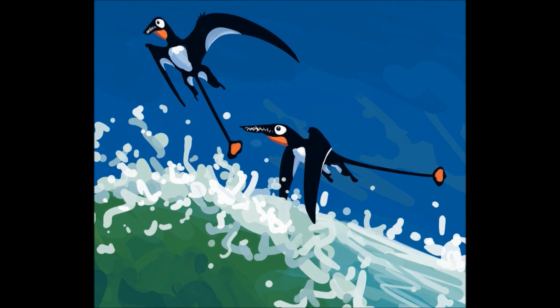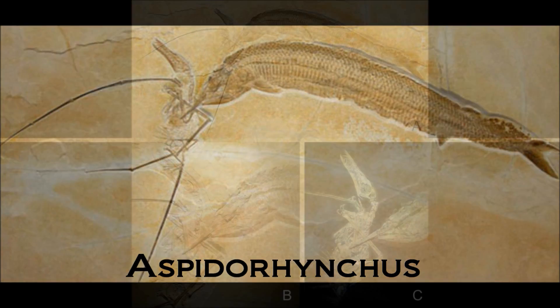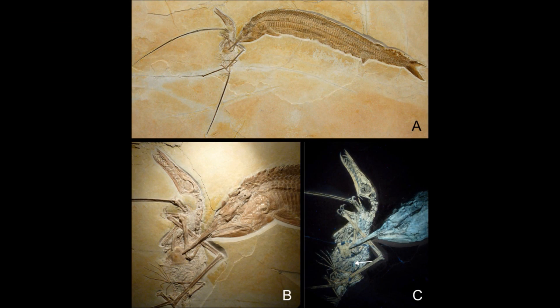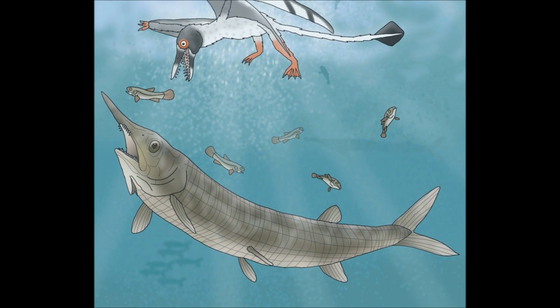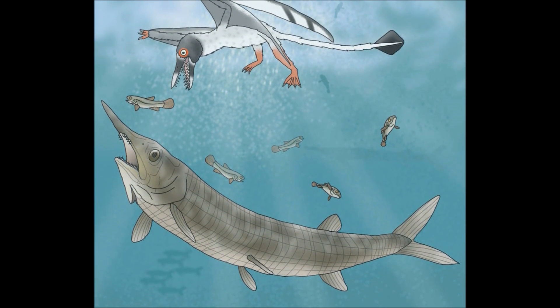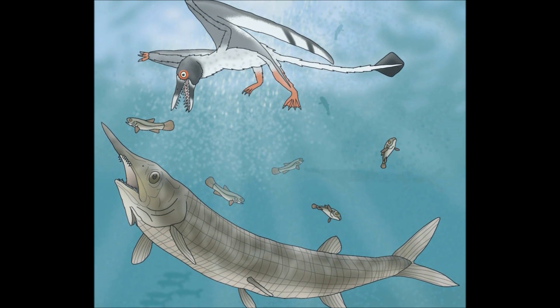But it didn't always go the pterosaur's way. This incredible fossil shows the last struggle of Rhamphorhynchus and a large fish. It appears that the Rhamphorhynchus had just dived and caught a fish, which is still in its stomach, and then the fish had grabbed the Rhamphorhynchus by its wing, and they had gotten into a struggle. The end result being that they descended into an anoxic body of water, meaning the fish had no oxygen, and both of them suffocated, resulting in them being preserved in their final moments.